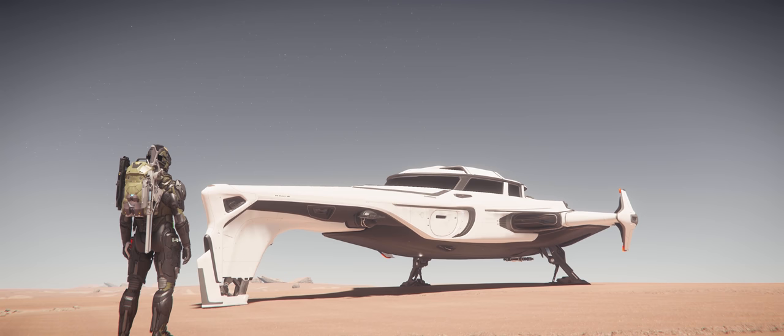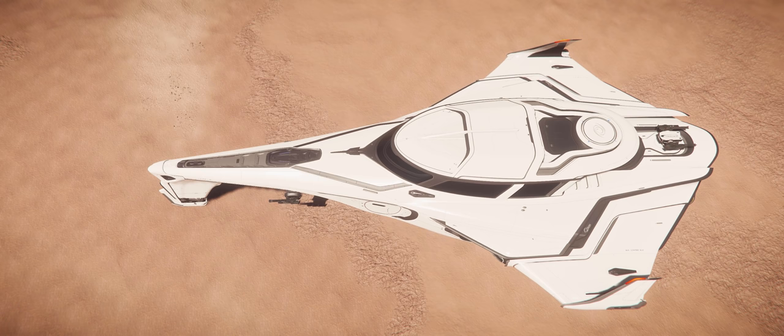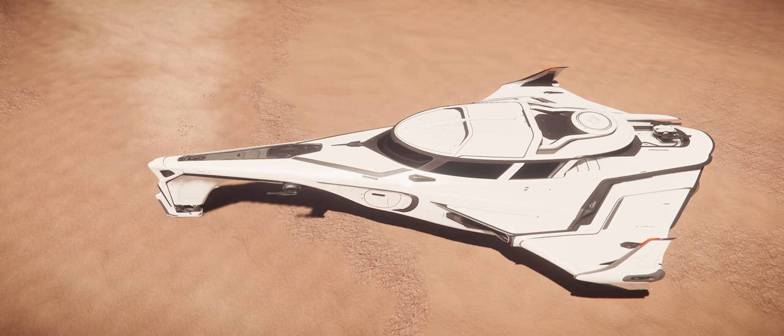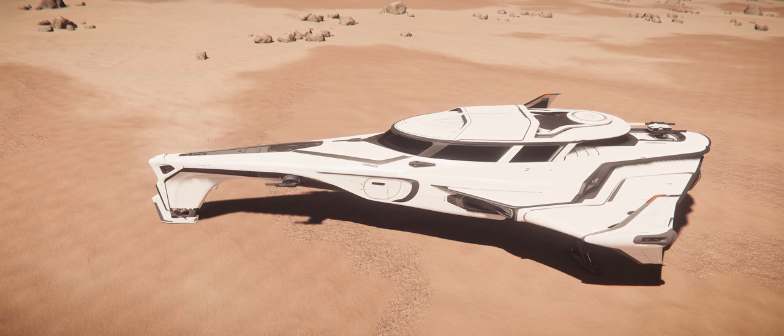At 60 meters long, with a width of 32 meters, and a height of 12.5 meters, the 400i is deceptively big. With a crew of three, it's meant to target the same segment as the RSI Constellation, a segment that at present doesn't actually have a lot of competitors, so it's a welcome addition to the pool of ships available in the game. But its design is a bit divisive. It feels related to ships like the 890 Jump, and yet at the same time, with its very distinctive bow, it can also feel like a bit of a departure.